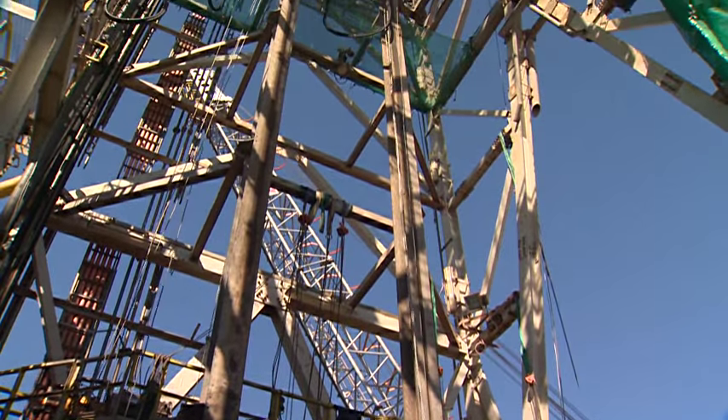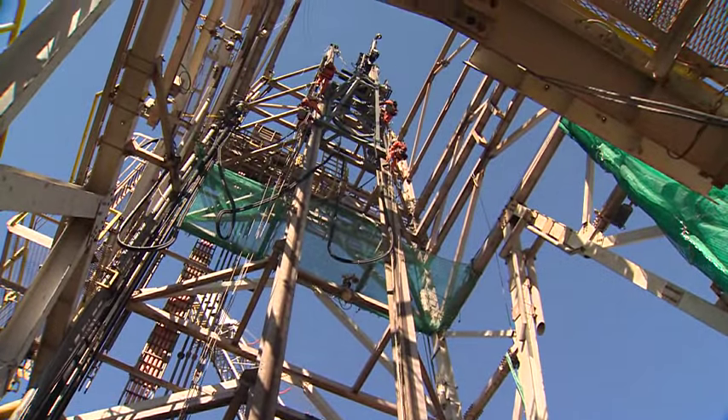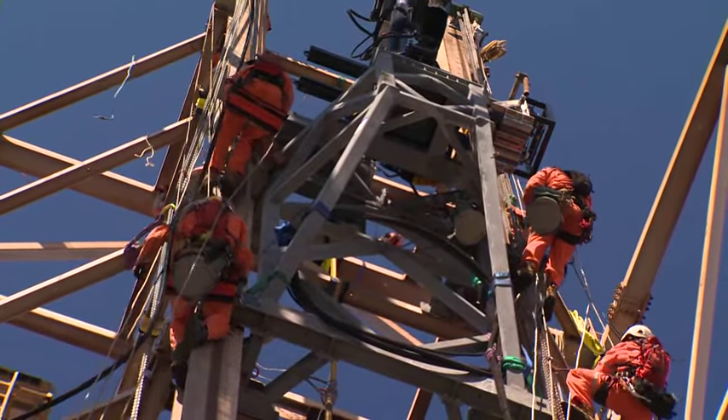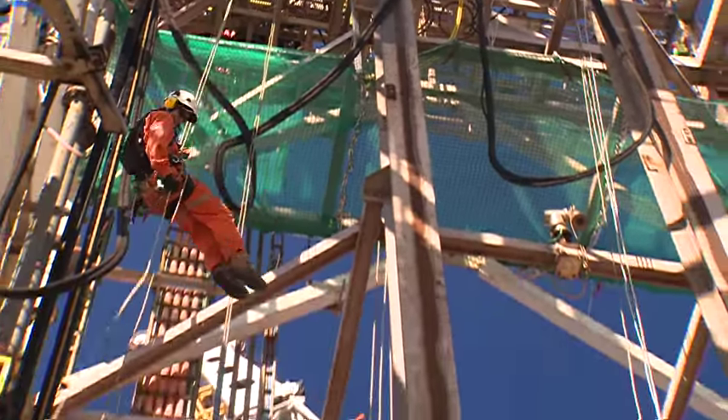When you're working at height, a critical hazard that you have to manage is dropped objects — both small, which present a hazard to personnel, and large, which could potentially impact hydrocarbon pipes and vessels and lead to a release. So there was a big focus on reducing that risk to as low as practical and ideally eliminating the risk where we could.